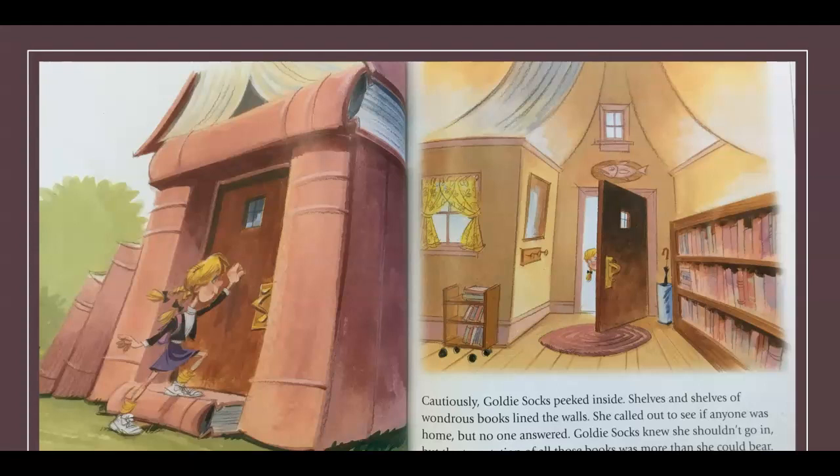Goldie Socks loved books more than bears love honey, so she went up to the house for a closer look. She knocked on the door and, to her surprise, it creaked open. Cautiously, Goldie Socks peeked inside — shelves and shelves of wondrous books lined the walls. She called out to see if anyone was home, but no one answered. Goldie Socks knew she shouldn't go in, but the temptation of all those books was more than she could bear.